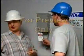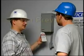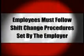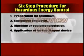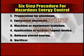When shift or personnel changes carry through from one shift to another, there must be continuity of protection for off-going employees and oncoming employees. The employees must follow shift change procedures set by the employer. The lockout-tagout procedures are a method of keeping equipment from being activated and endangering workers. Be sure to follow the six-step procedure for hazardous energy control: preparation for shutdown, equipment shutdown, machine or equipment isolation, application of lockout-tagout device, release stored energy, and verification of isolation.